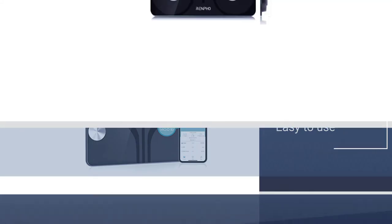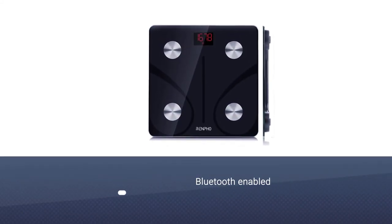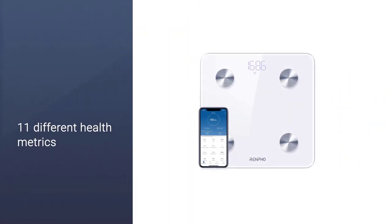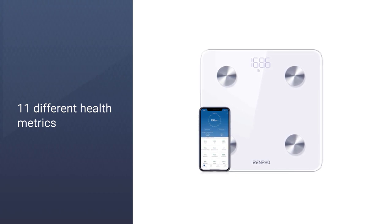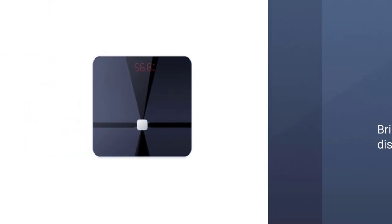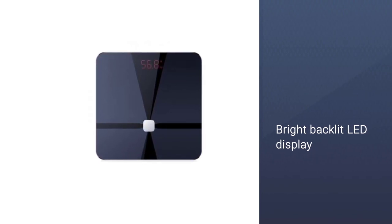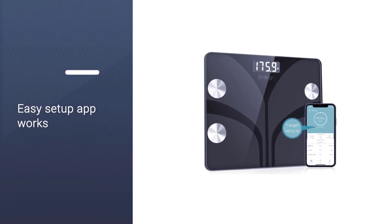Connect the app to any Bluetooth-enabled smart scale. After you input your personal details, the RenFo will show you 11 different health metrics: body fat, water, BMR, skeletal muscle, BMI, bone density, muscle mass, body age, weight, protein, and calories. Features include indicator lights, auto-on/off, and a bright backlit LED display.